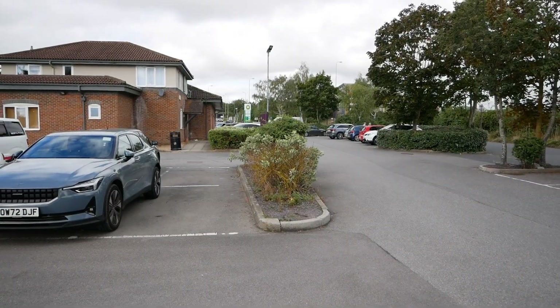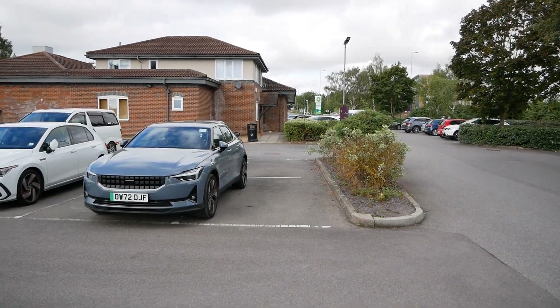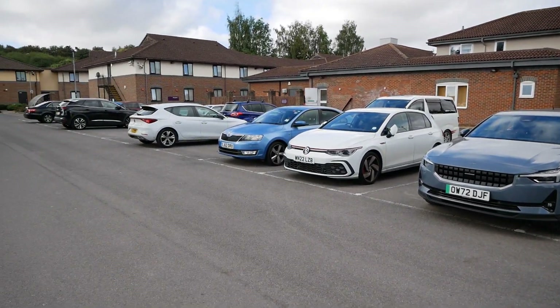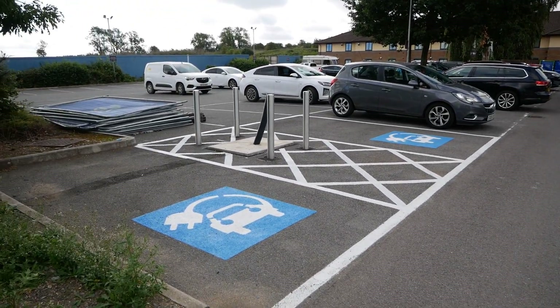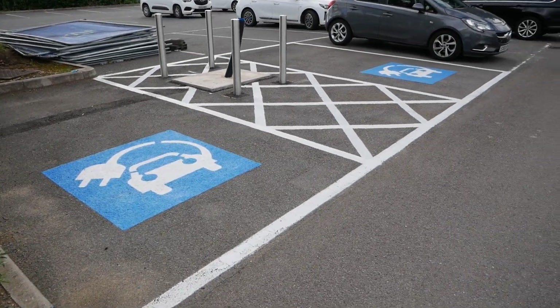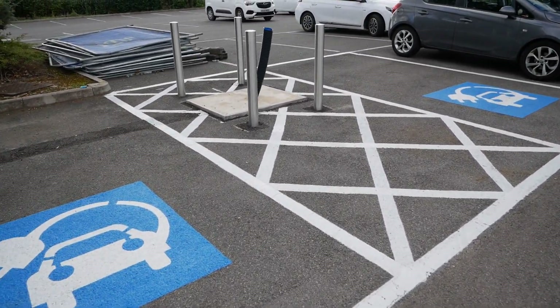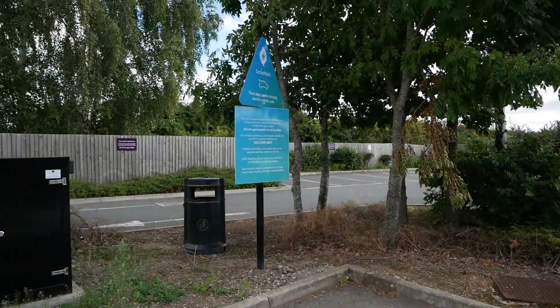There are some more chargers coming to this site. I'm now in the back of the Premier Inn car park, and for weeks this area has been fenced off. It looks like they've just done the groundworks for a couple of charging bays, and these are going to be some Genie Point chargers.